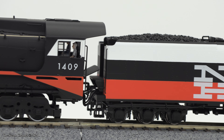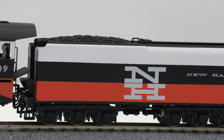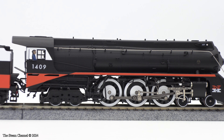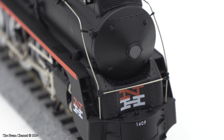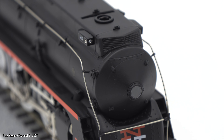Broadway Limited's rendition of the I-5 is a pretty sharp-looking model. I can't say that I'm a New Haven fan per se, but this locomotive will make a nice addition to the roundhouse. Starting up at the pilot, you'll see the grab iron and handrail detailing, rivet detail, the nice side skirting, and the nice rounded smokebox door.